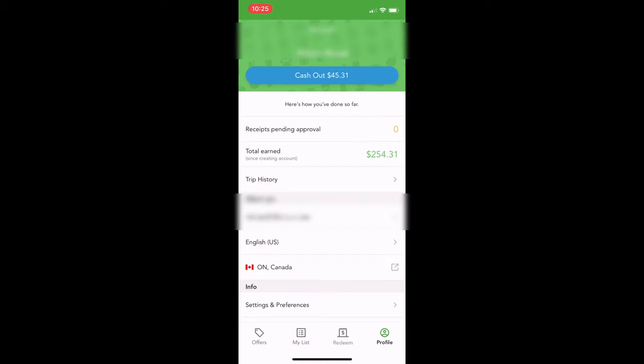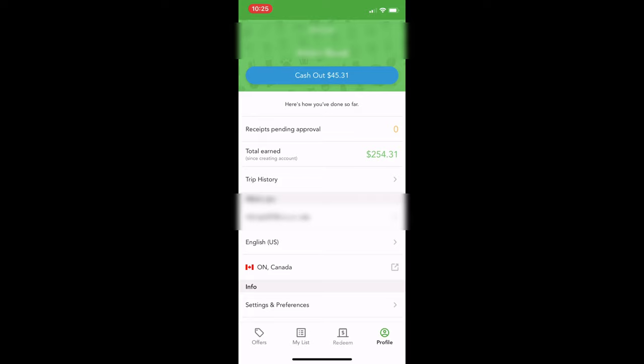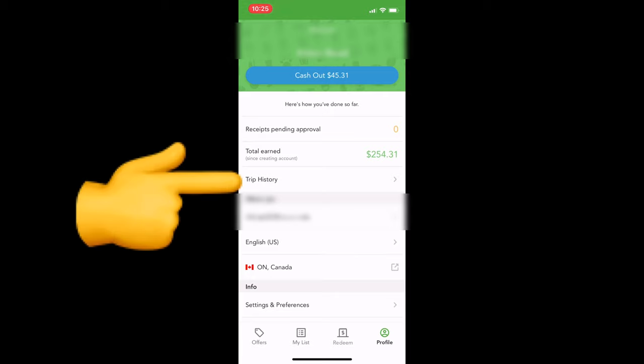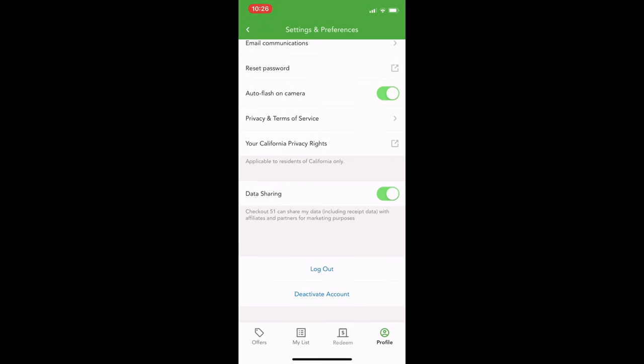If you go into the profile, it'll have your name and your cash out total. Once that hits $20, you can hit 'Cash Out' and it will send you a check to whatever address you have in there. Make sure your address is up to date before you hit cash out. It will also show receipts pending approval, how many are waiting in the queue, and your total earned. This is my husband's cash back app — he just started a little while ago and we've already saved $254.31, which is pretty amazing. Trip history will give you all of the things you've ever bought and whether they were approved. Then you just log out and log into the other account to finish up your cash back. If you found this video helpful, give me a thumbs up and subscribe to my channel. Thanks so much, have a great day.